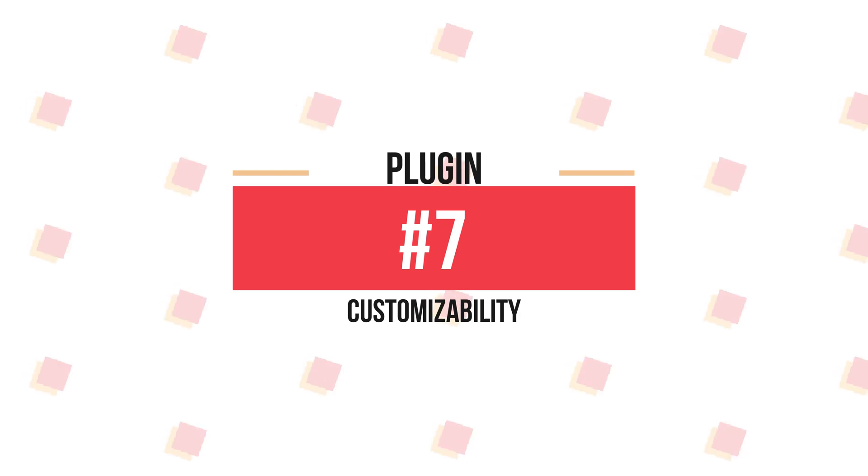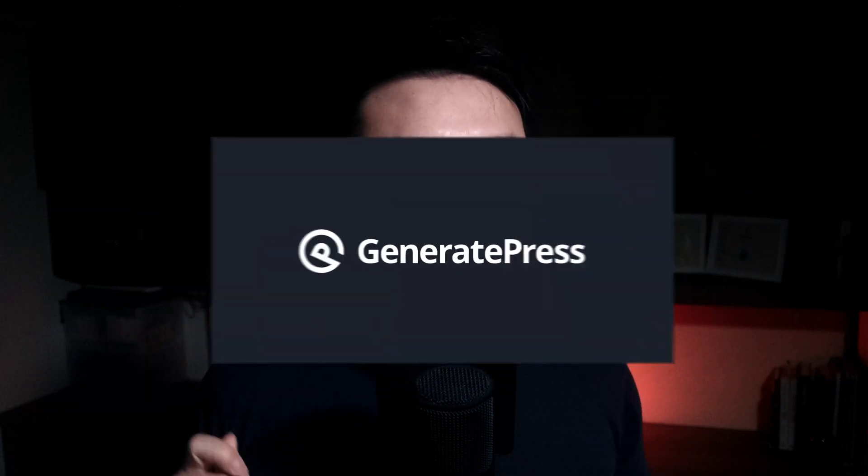Having sticky mobile share buttons does cause slower load time, though it's a nice feature. Now we've come to the final plugin. The seventh and final plugin is the GeneratePress Premium plugin, which is related to the theme I recommend. I've used many different themes in the past, but none of them was as fast as GeneratePress. I've even tested Astra, OceanWP, and GeneratePress together on multiple speed test tools, and GeneratePress emerged as the fastest of all.